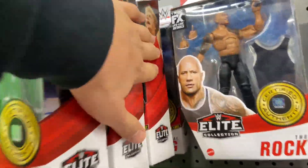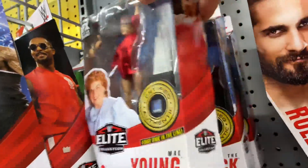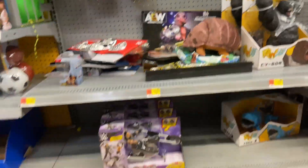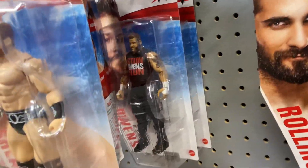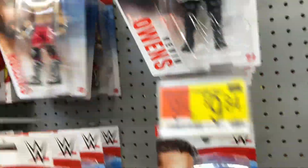No Chase Nakamura's, but I noticed — boom — Mae Young. First time seeing this in store. She comes with a trophy, the crown, additional hands, the entrance jacket. They had two of them, but I already have it from Ringside Collectibles, so I didn't pick it up. There's Kevin Owens again, Sheamus, Seth Rollins.